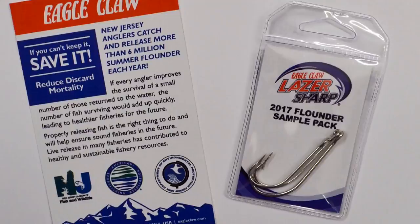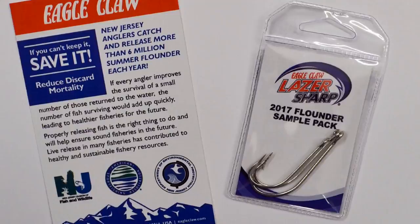Behind this, ASA did a study on different hooks that would help mortality rates on some of these fish that aren't keepers. What we came up with as a recommendation is a long shank, larger size J hook — a 5-0 to 7-0 — that will allow the smaller size flounders not to swallow this hook and help with the mortality rates.